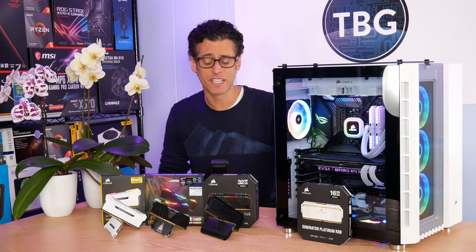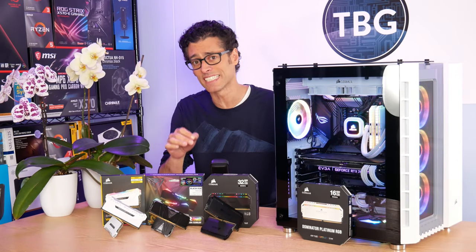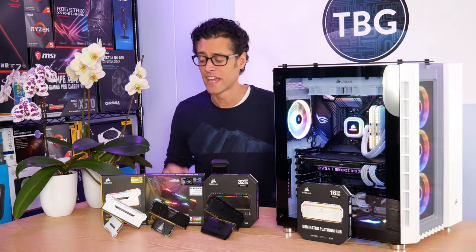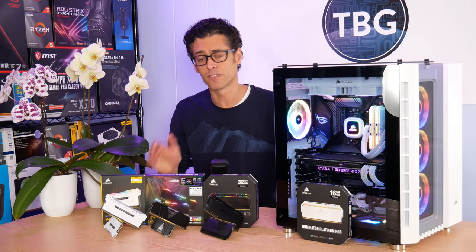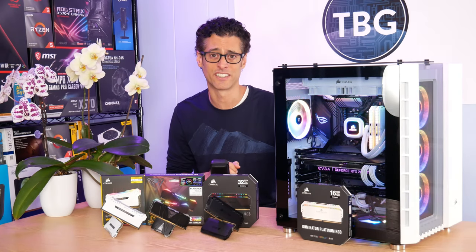Then we have another one in the middle from Patriot Viper, their RGB kit that comes in at 17, 19, 19, 39. And then I have a third kit from Corsair, their Vengeance RGB, that comes in at 18, 19, 19, 39.